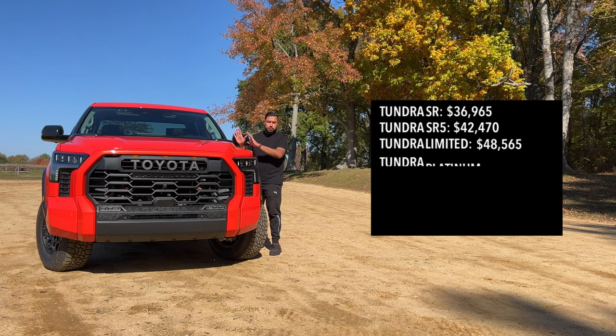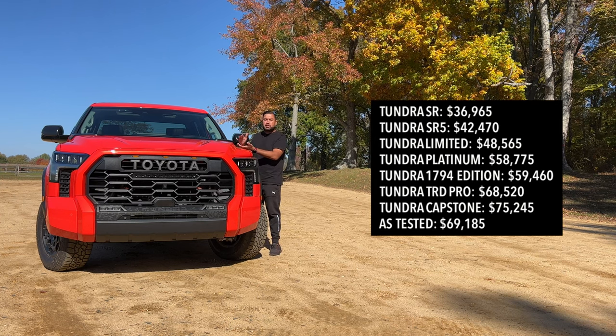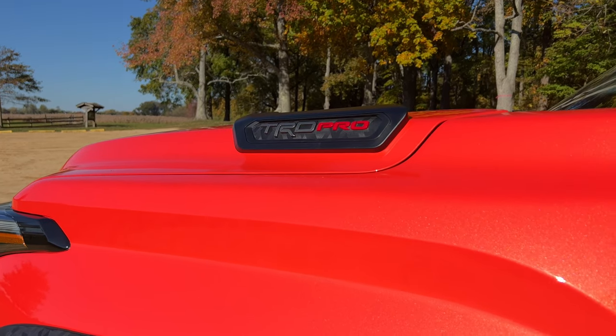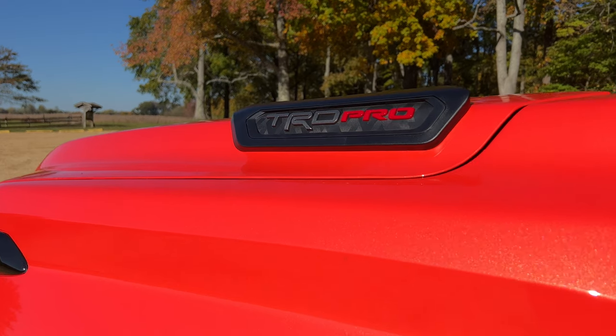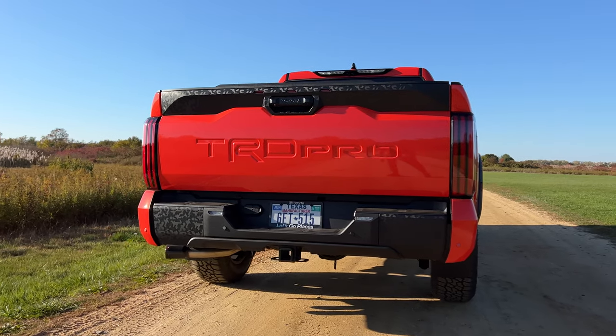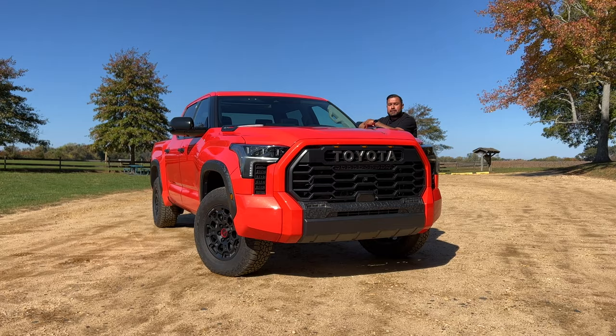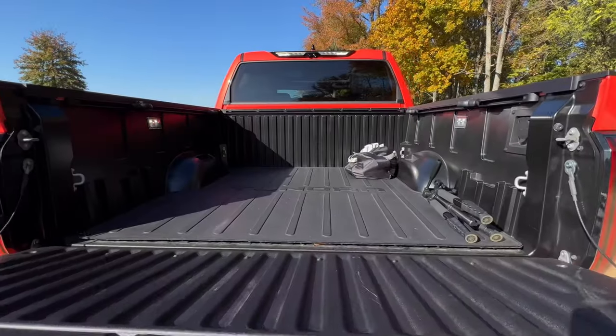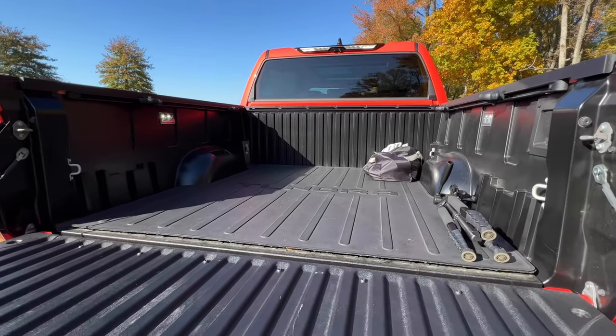Let's kick things off with pricing. You have seven trims to pick from, starting with the base SR at around $37,000 all the way up to the most luxurious Capstone trim starting at around $75,000. The TRD Pro I'm testing here starts at $68,520, and really the most expensive option on my test model is the Solar Octane color at an extra $425. The TRD Pro is only available with the i-Force Max Hybrid setup and can only be had with the CrewMax five-and-a-half-foot bed.